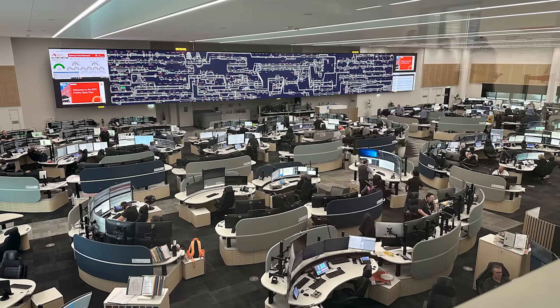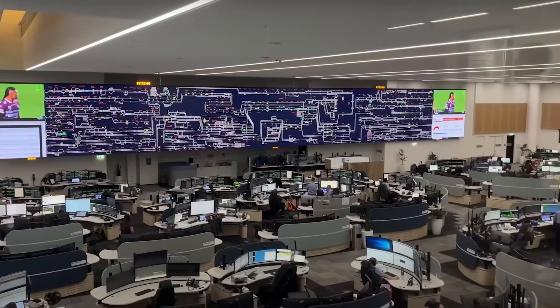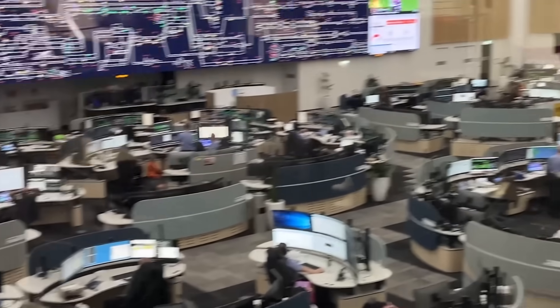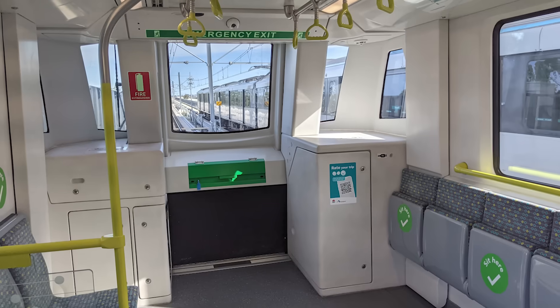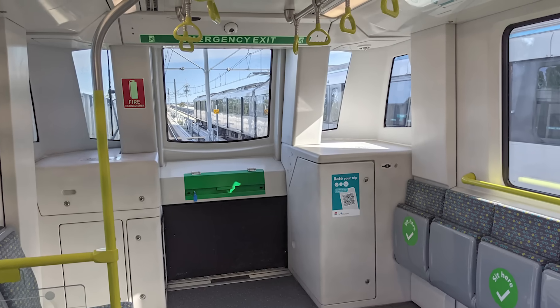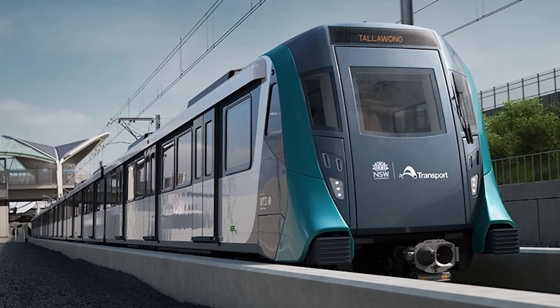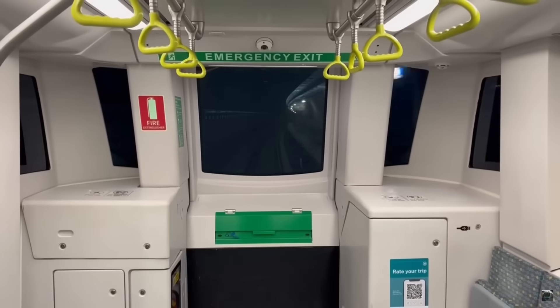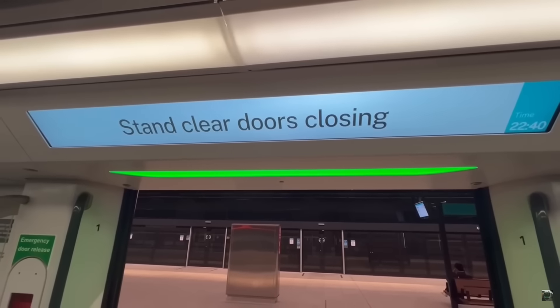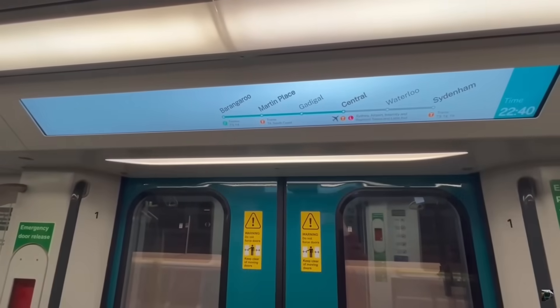In a driverless system, the central control room becomes the eyes and ears of the entire network, allowing human operators to oversee the automated system, identify anomalies, and respond to incidents faster. The trains use a special system called Herblast 400, which is a Communications-Based Train Control, or CBTC, signalling system. This technology ensures trains run safely, automatically, and precisely, handling everything from starting and stopping to opening doors and detecting obstacles, making sure trains arrive every four minutes in peak times.